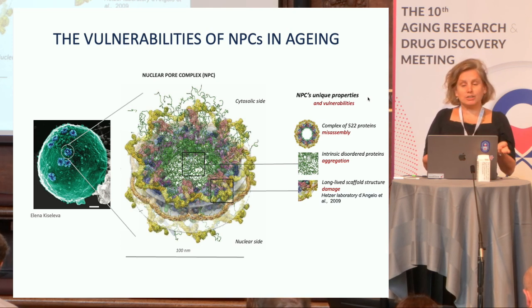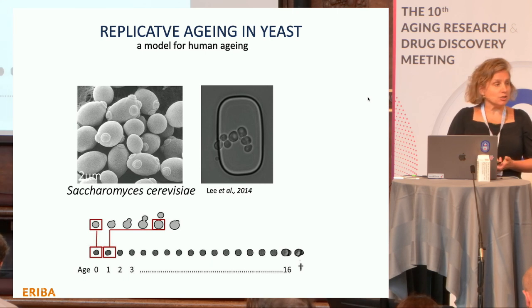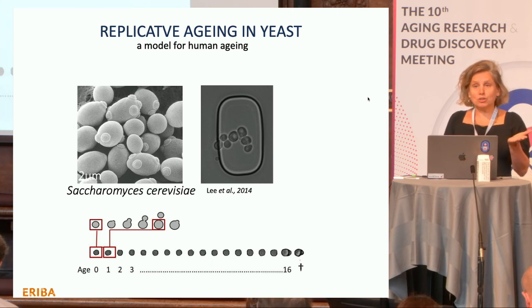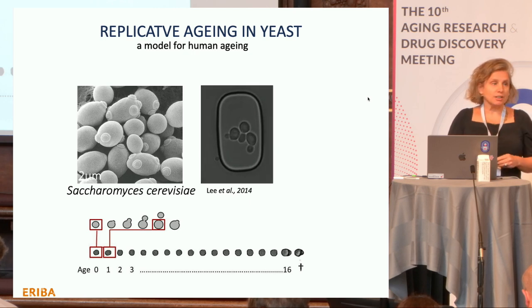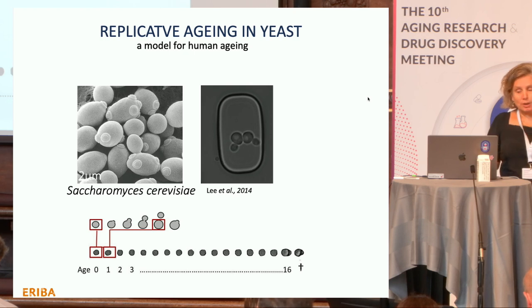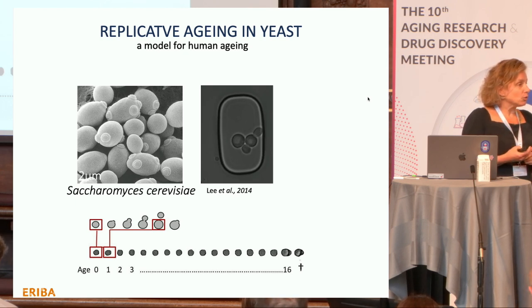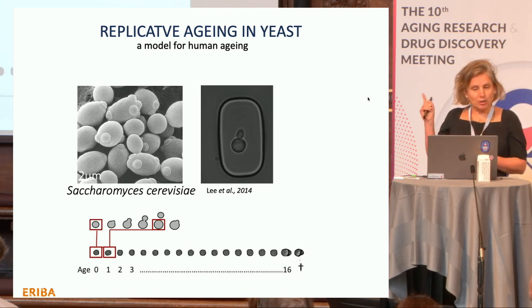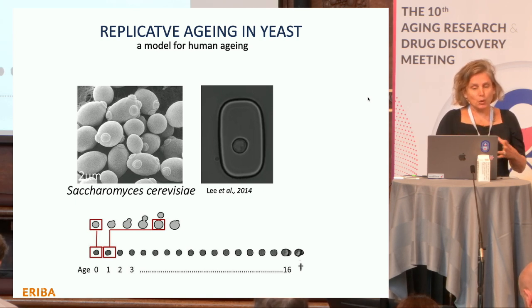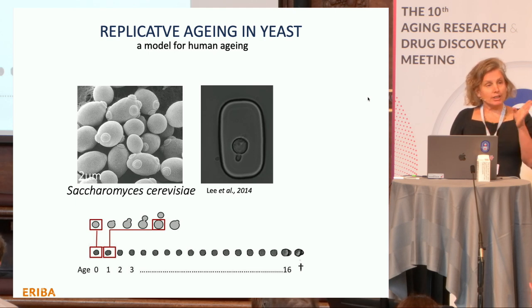We studied this using baker's yeast replicative aging — well-fed cells that are dividing. An individual cell can divide some 20 to 25 times and then it dies, and many of the molecular changes inside a cell mimic those in aging of more complex organisms. In this microfluidic chip, you can see a cell that has done many divisions, has grown, and very soon it will die — a small implosion marking the end of the lifespan.